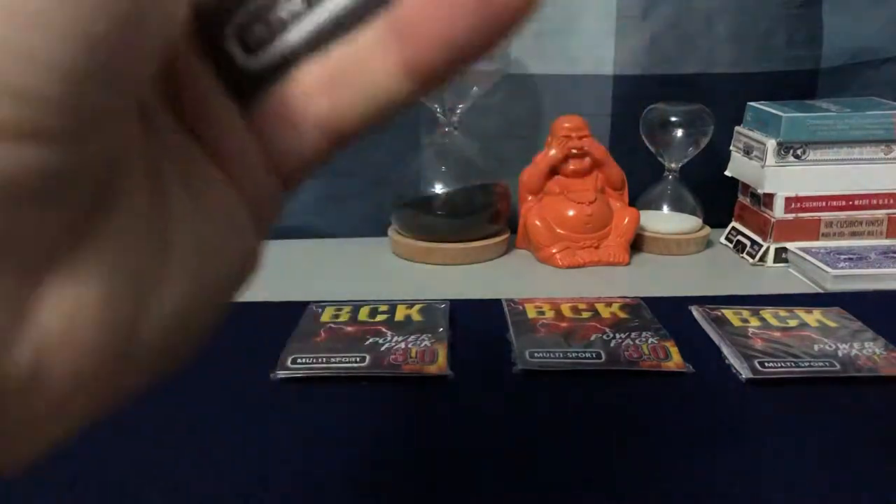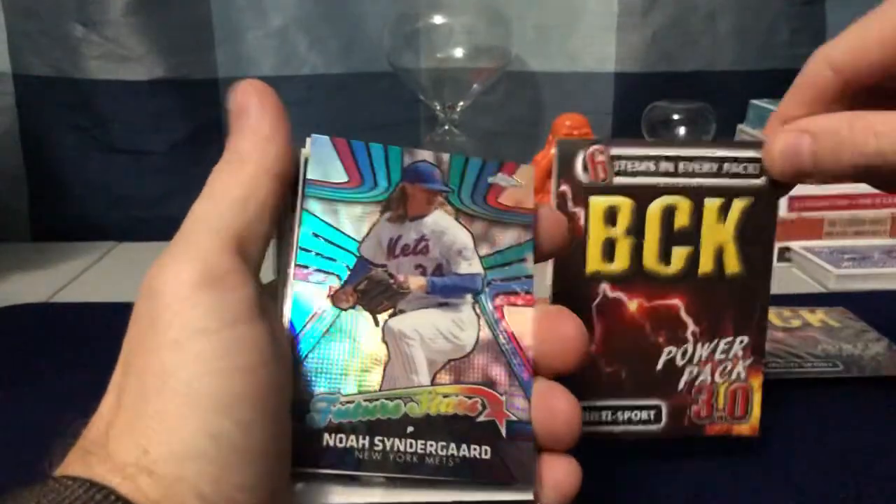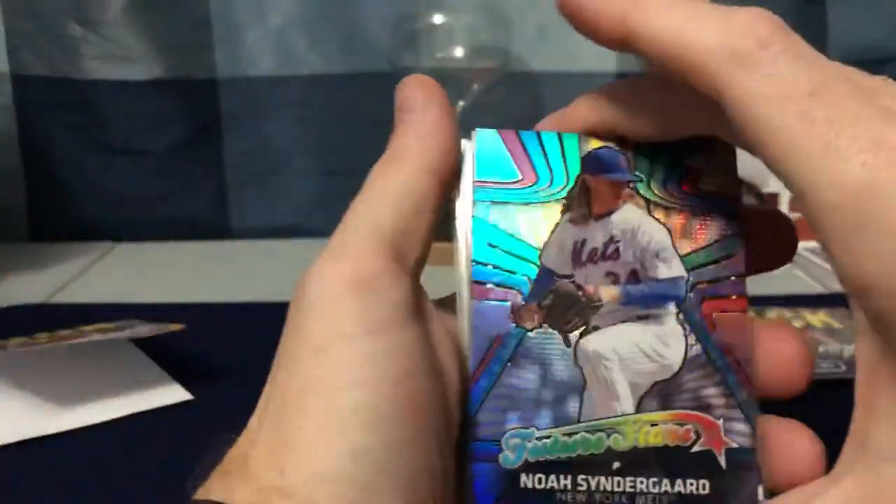Excited to get these — probably should take it a little easy with the big knife. First pack — this is a BCK Power Pack 3.0 multi-sport from the Baseball Card King in Joliet, Illinois. Let's see what's going on here.